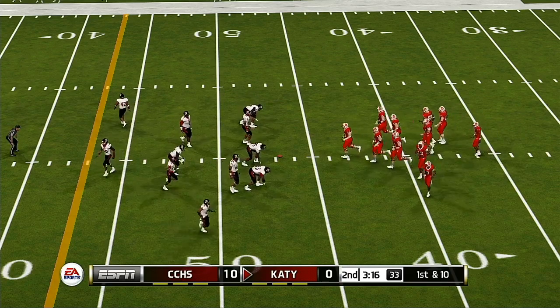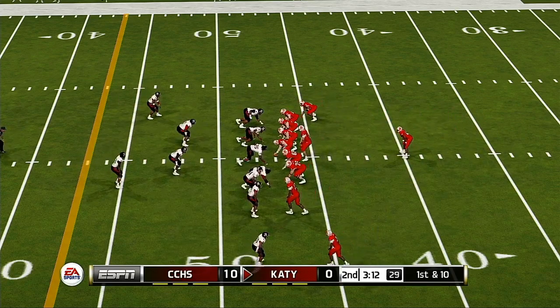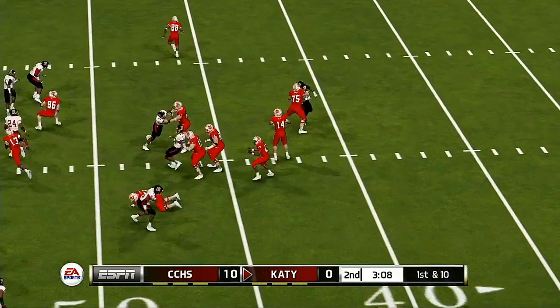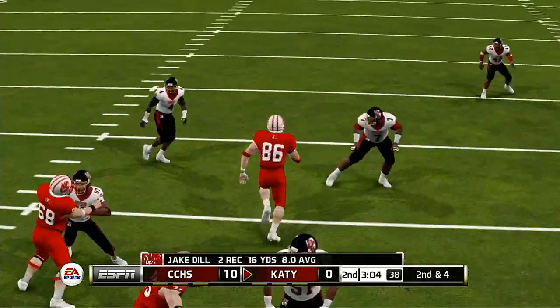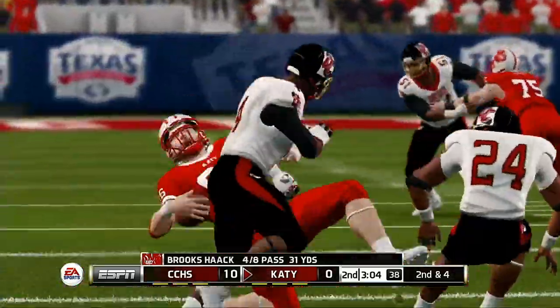First and ten, ball on the 47-yard line. He catches it and gets five yards from that completion. Not a bad play — they gain five yards and keep moving the defense back.